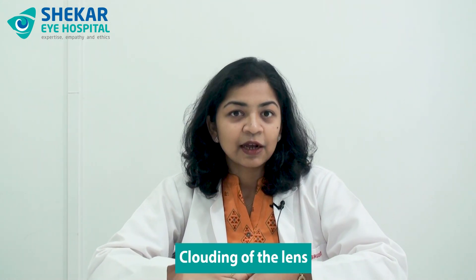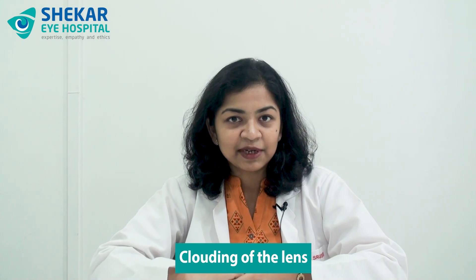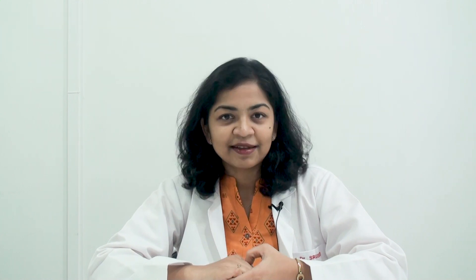In that case, surgery would be necessary for retinal detachment. In cat eye syndrome, coloboma of the iris is present as a characteristic feature in only a little more than half of the patients affected by this genetic condition. Apart from coloboma of the iris, other ocular features that could be seen in cat eye syndrome include coloboma of the eyelid, clouding of the lens — which is cataract — clouding of the cornea, or sometimes even squints, though all these features are quite less common.